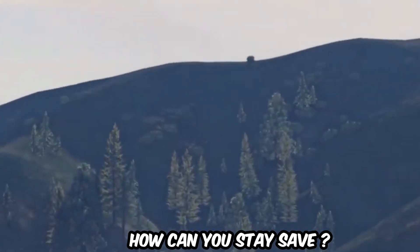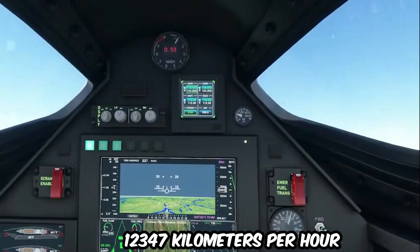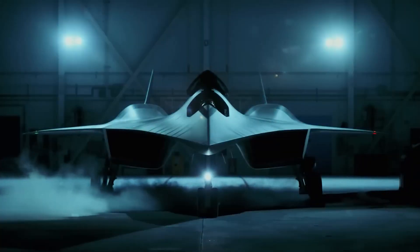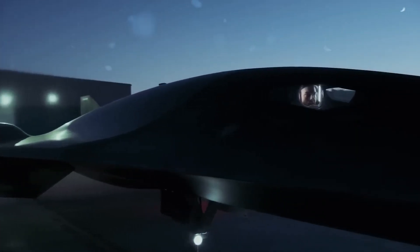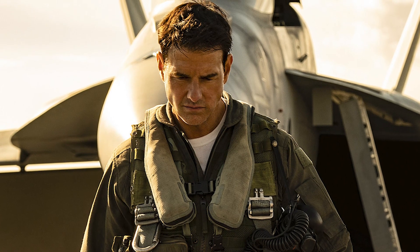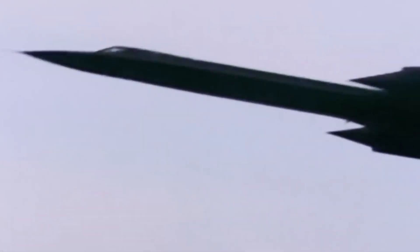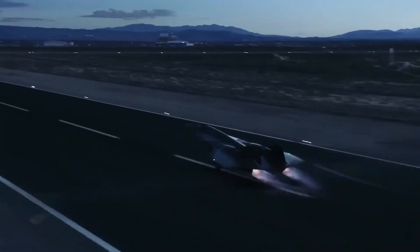Imagine if you ever got a chance to travel at Mach 10 — how would it be, and how could you stay safe? At Mach 10, you would be traveling at around 12,347 kilometers per hour. While that is super fast, it is also incredibly dangerous. You would need to be inside a specially designed aircraft that could protect you from the enormous forces at work, and you would need to wear a specialized suit to prevent you from passing out due to extreme g-forces. But if you did everything right, it would be an amazing experience — you would feel a huge rush of adrenaline as you shoot through the sky at unbelievable speeds.